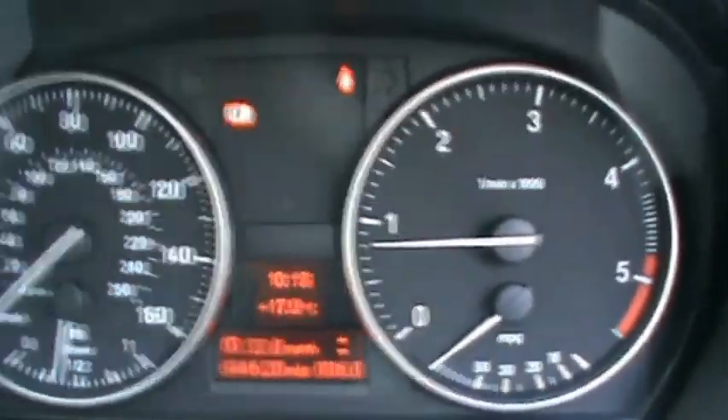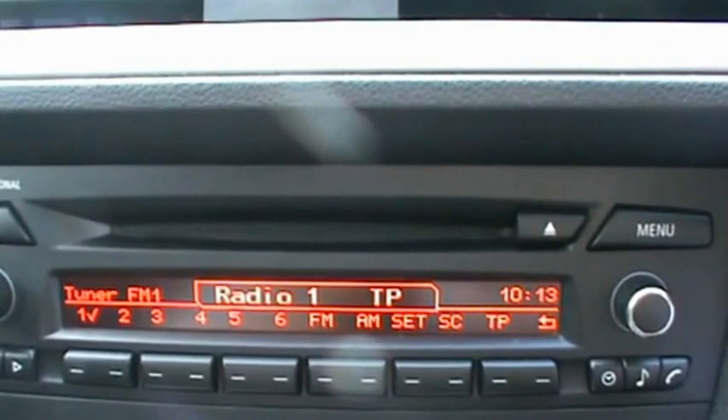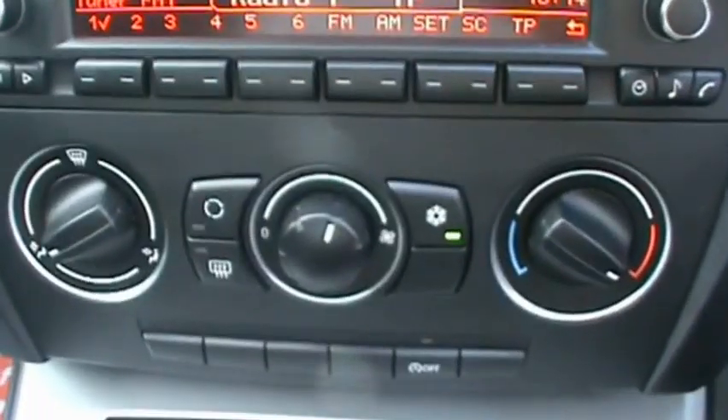In the front, the digital onboard computer is showing 44,000 miles. It has the BMW professional entertainment system with CD radio and auxiliary input, as well as air conditioning.